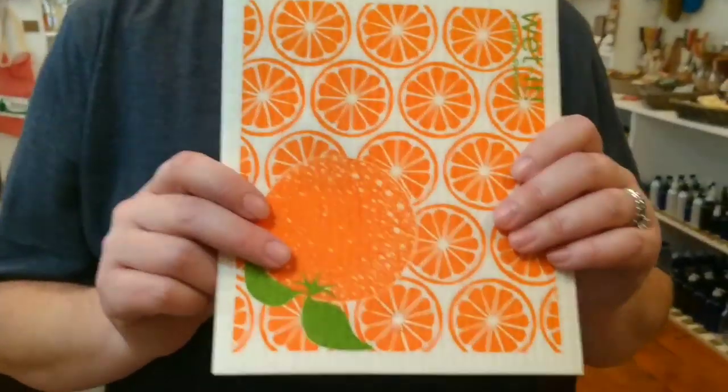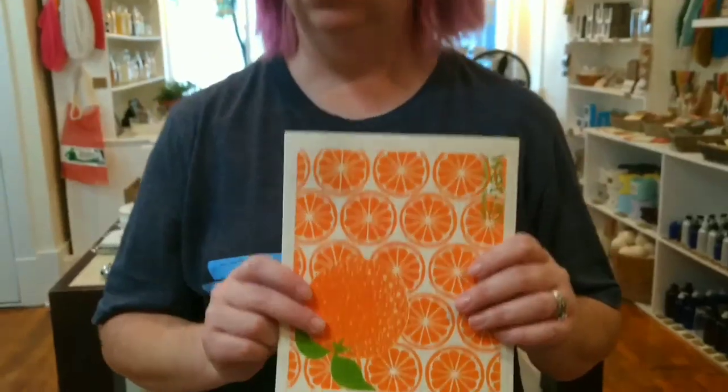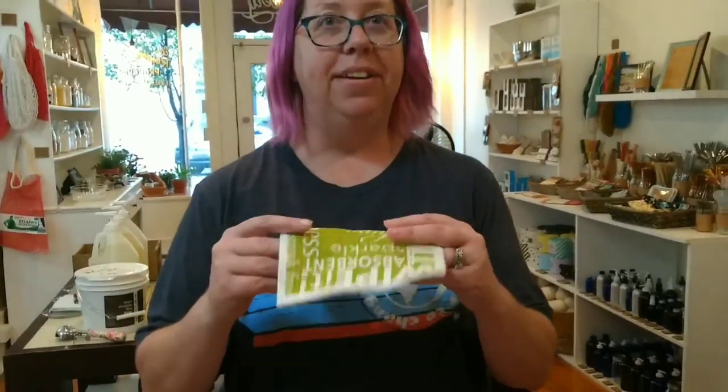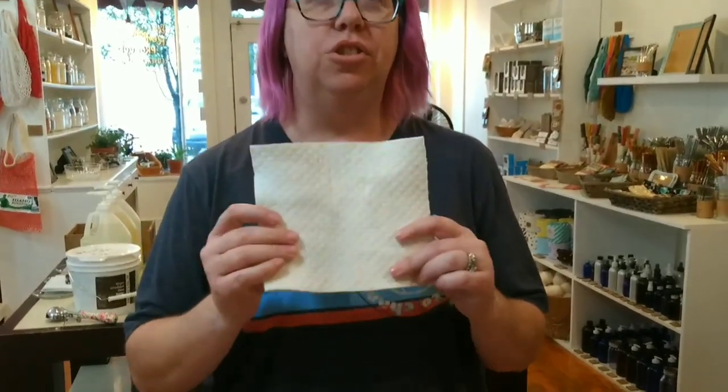This is a Swedish cloth, and it takes the place of 15 paper towels. So if I were to spill my coffee right now, it would only take one of these instead of 15 paper towels. It lasts about six months and then it's biodegradable. I've used this one quite a bit — even had it in the dishwasher to sanitize it this weekend — and it'll work perfectly for another five months. They're only $5.99.